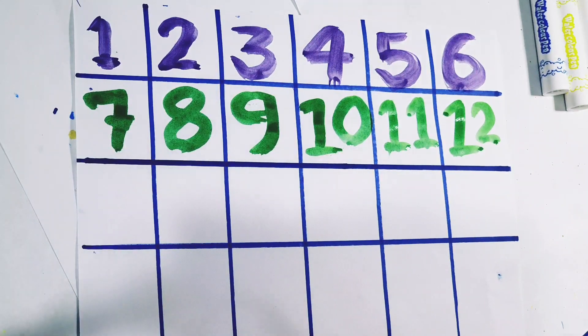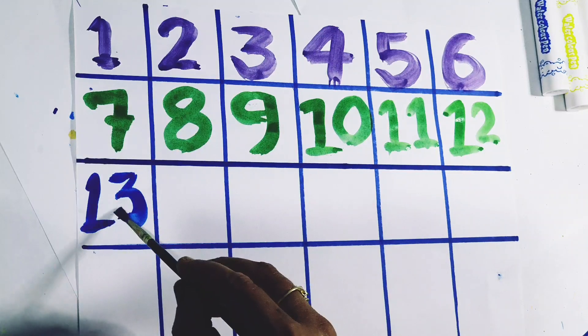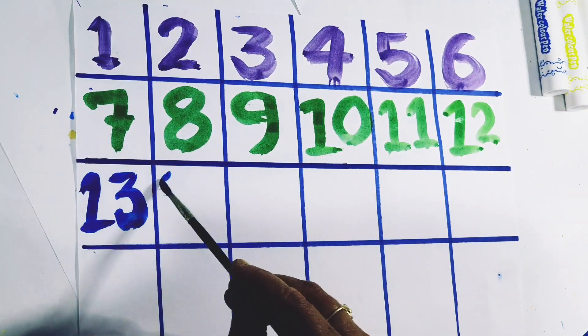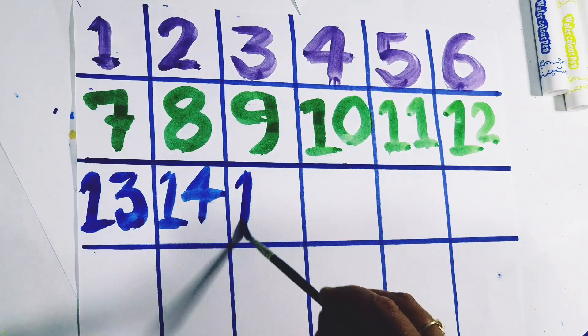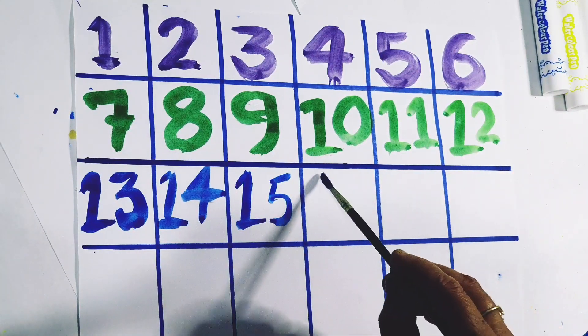Light blue color. 13. Number 13. 14. Number 14. 15. Number 15.